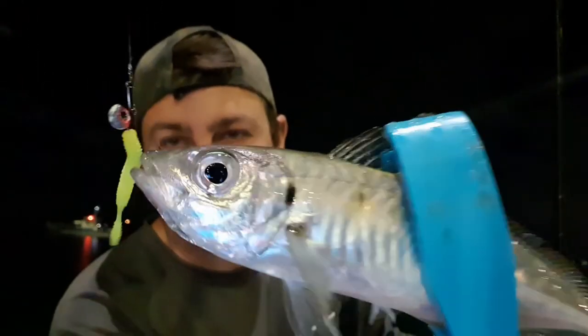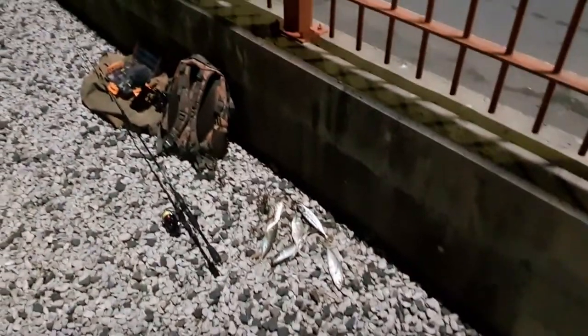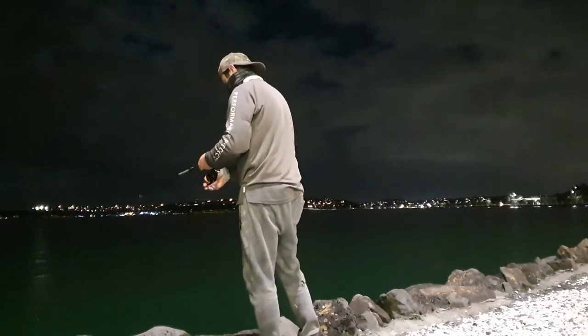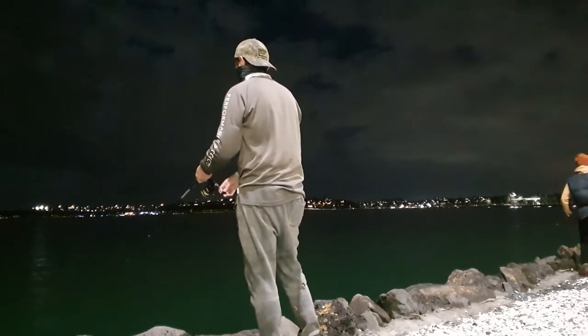Got another one on the fluro there. Look at that jig head now — she's running out of paint. Just a little bit of breeze coming through.